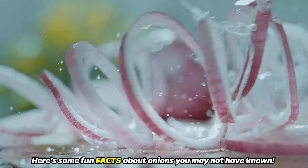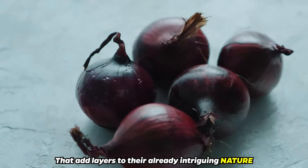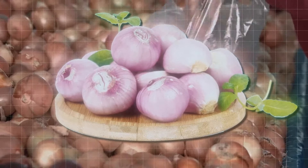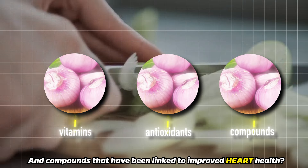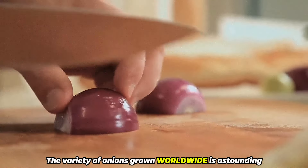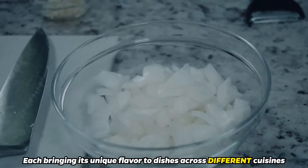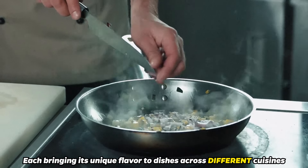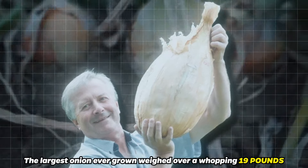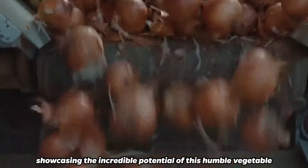Here are some fun facts about onions you may not have known. Onions are packed with surprising facts that add layers to their already intriguing nature. Did you know that onions are one of the world's healthiest foods, loaded with vitamins, antioxidants, and compounds that have been linked to improved heart health? The variety of onions grown worldwide is astounding, with colors ranging from white to yellow to red, each bringing its unique flavor to dishes across different cuisines. Onions have also made their mark in the record books — the largest onion ever grown weighed over a whopping 19 pounds, showcasing the incredible potential of this humble vegetable.